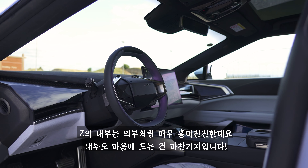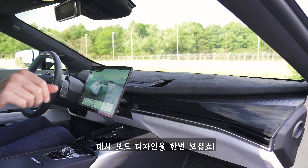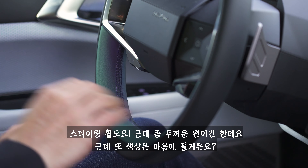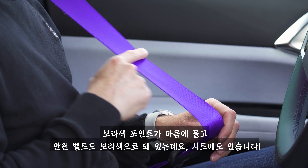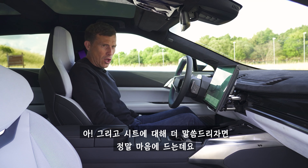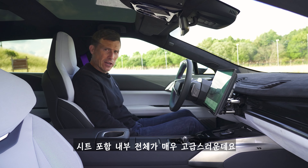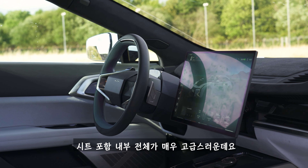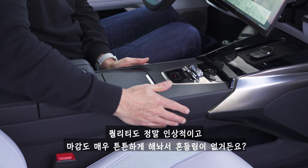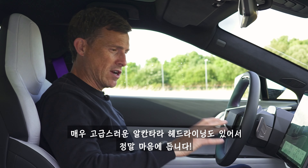On the inside, the Z is just as wacky as on the outside and I love it just as much. Check out the design of the dash and the steering wheel — though to be fair, it's a little bit on the fat side. Love this purple going on here on the seatbelts and on the seats. The seats are lovely, very comfortable, fully electric obviously, and they have a massage function. They feel expensive, as does the rest of the interior — lovely material quality, very solid, and lovely Alcantara on the headlining.